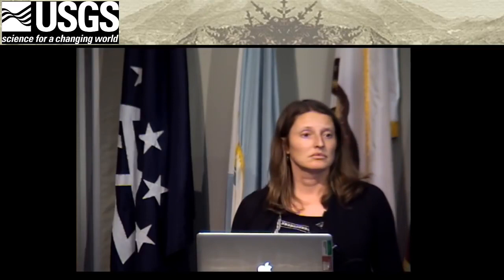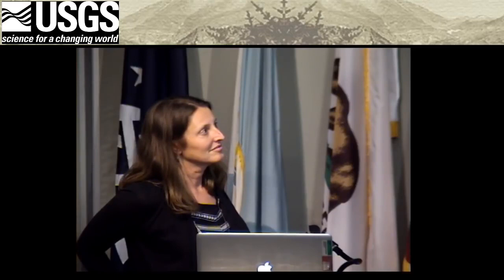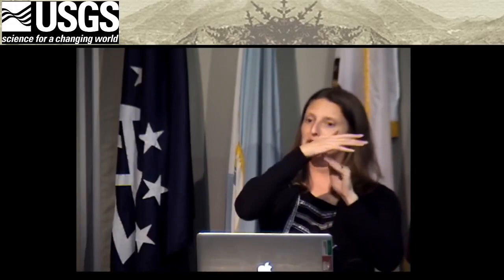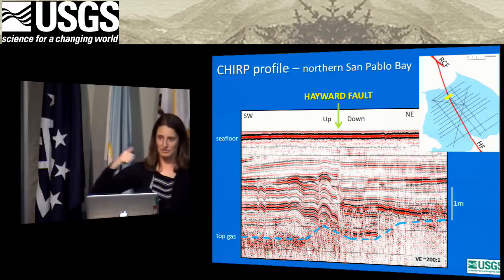An audience member asks Janet to explain certain deformed features in the seismic section that appear to be something other than the labeled fault. Janet points to the features and explains they're another form of deformation — folding — where layers fold but don't actually break. They could be folding from a fault that's actually breaking layers further below where imaging isn't possible, or it could just be folding from pressure.